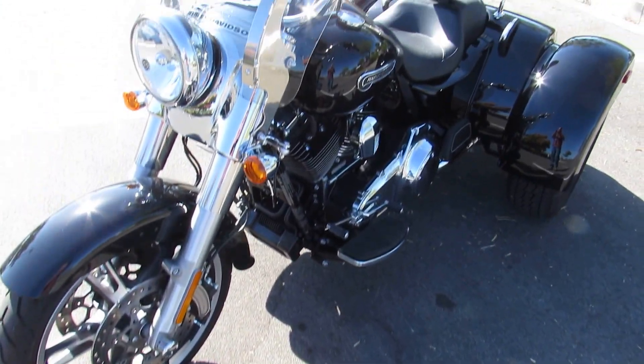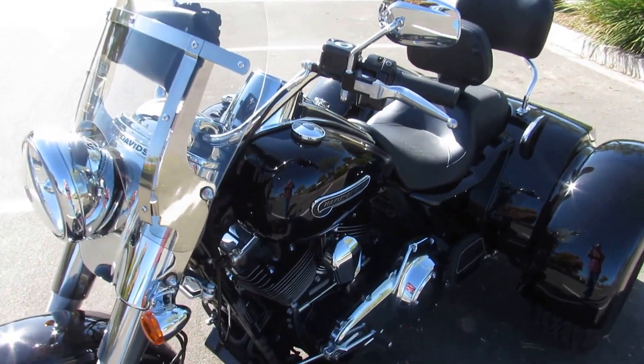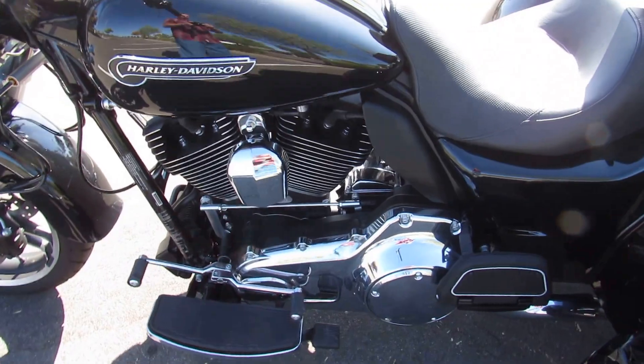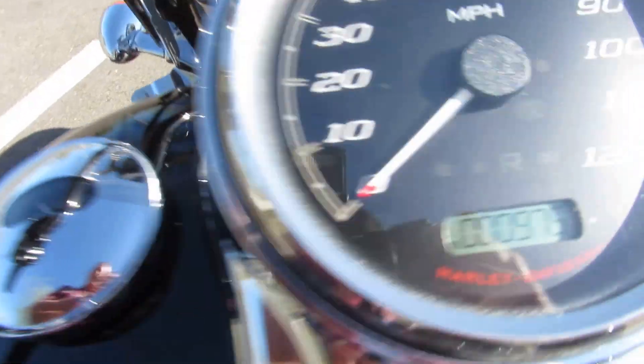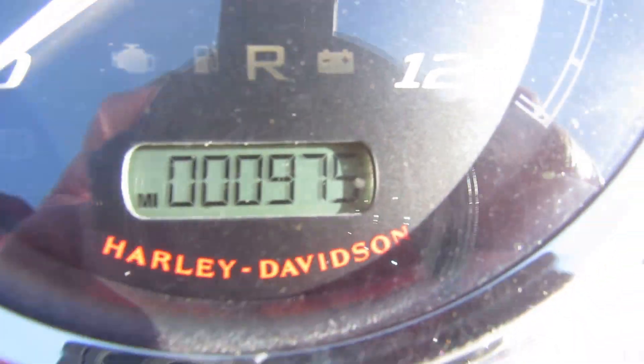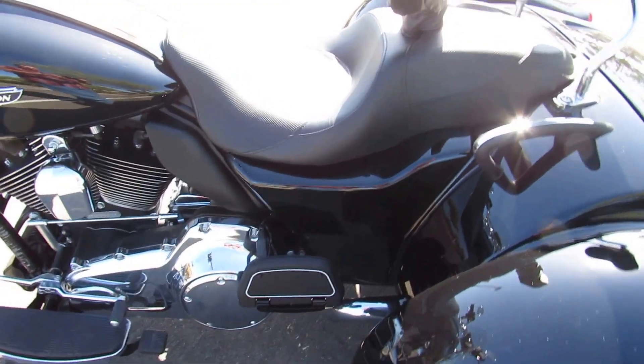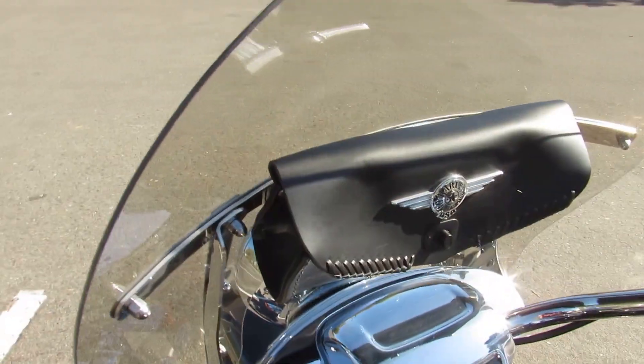What we have here is a 2015 Harley-Davidson FLRT, the Freewheeler. Amazingly low miles on a two-year-old bike — under a thousand miles — and needless to say in perfect condition.